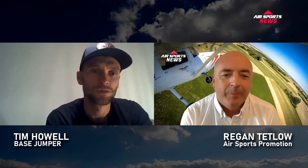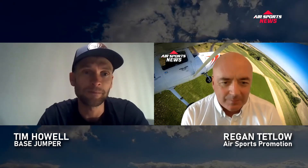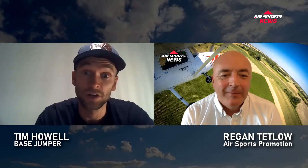Where are you from originally, Tim? I'm originally from the Portsmouth area. I've always lived in the south of England, but I left the military two years ago. I was travelling quite a bit with the military, always taking my BASE rig wherever I went. Now I left two years ago and I'm getting by with bits and pieces.